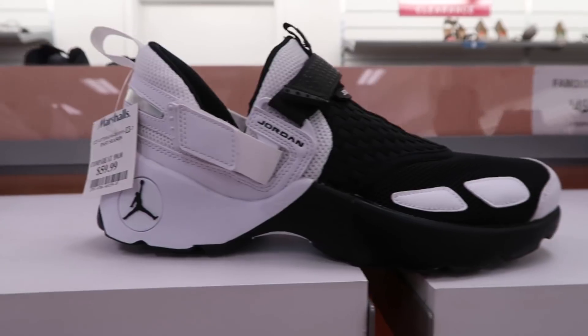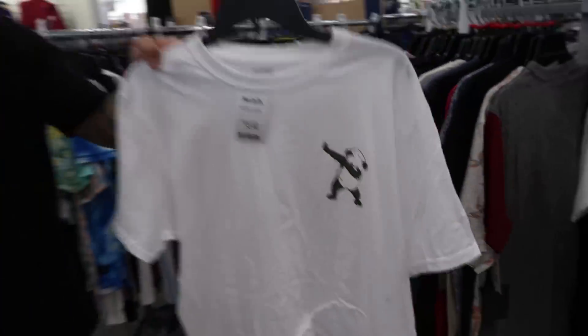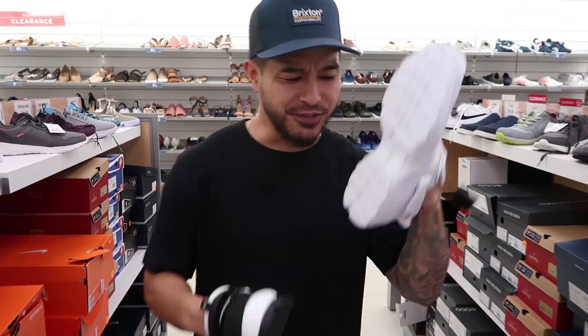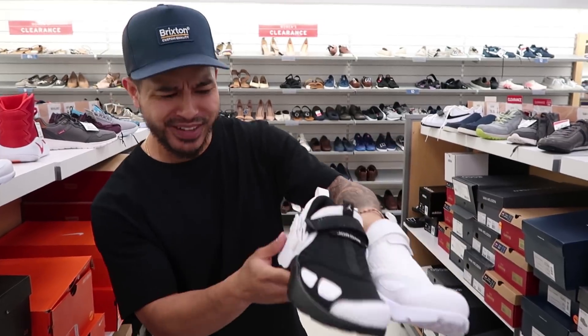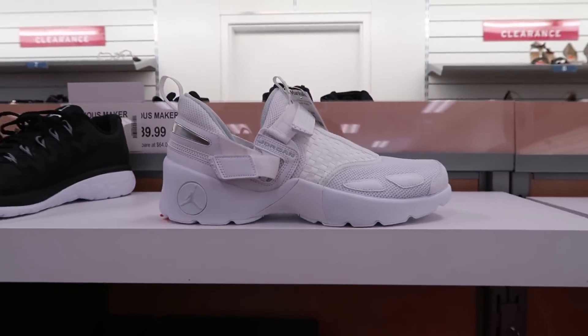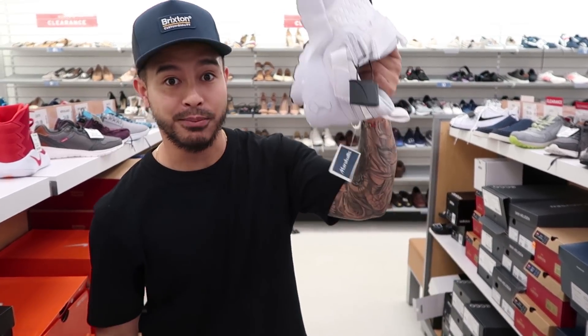I just found these trainers right here — maybe like 10 years ago Randy Moss used to endorse these from Jordan Brand. They're kind of like a lifestyle runner, an athletic sneaker, 59 bucks. They have this white and black colorway and they also have the all white. If you're looking for some trainers, they got them here.